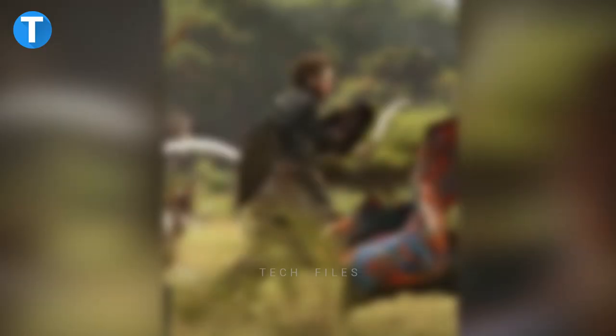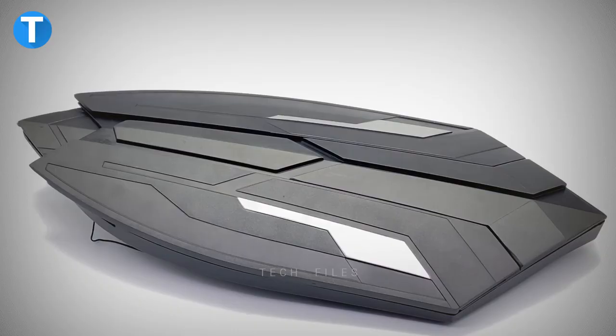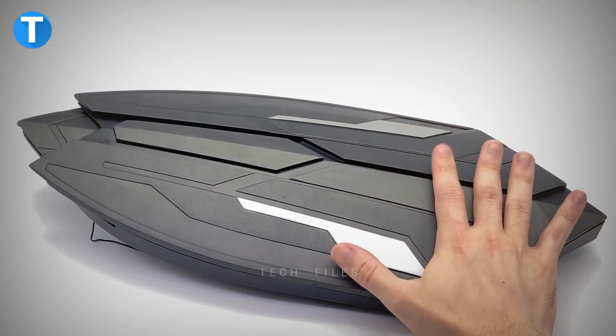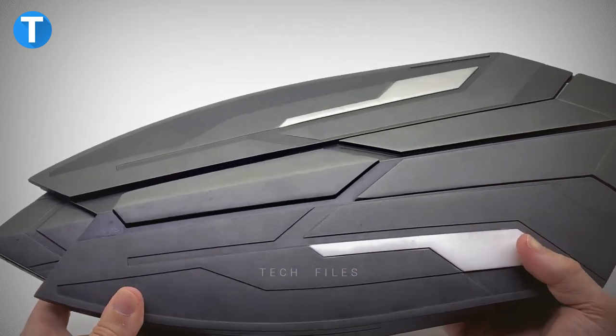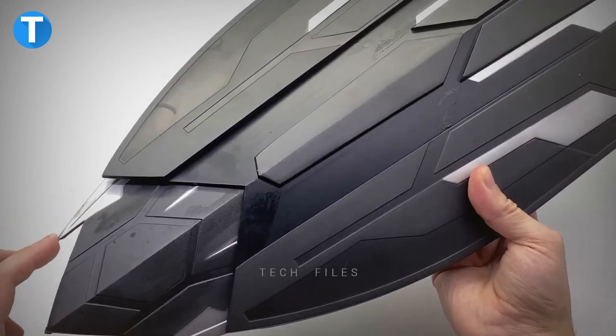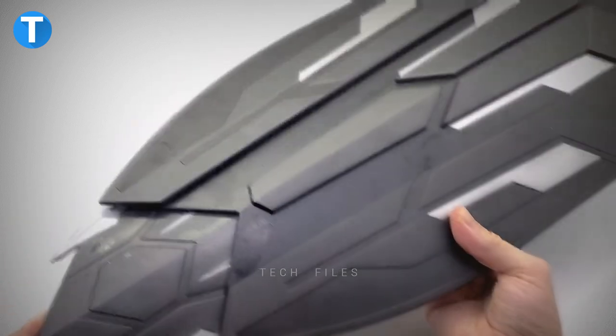Metal Wakanda Shield. Remember when Captain America came to Wakanda and Black Panther created a new shield for him? This may or may not be that shield, but it is close to the original. What you have on screen is an actual life-size replica of the movie prop, made of vibranium gold and equipped with most of Wakanda's advanced technology.